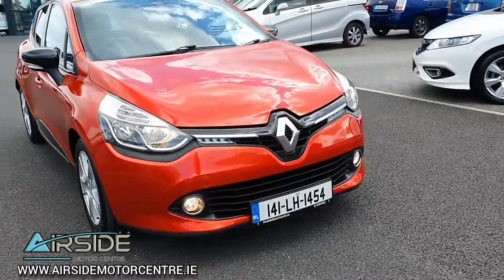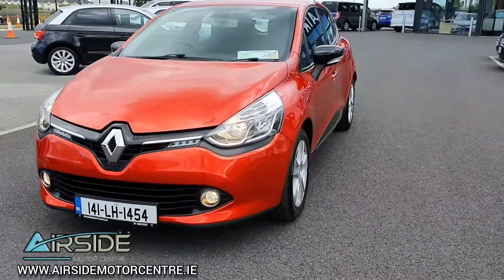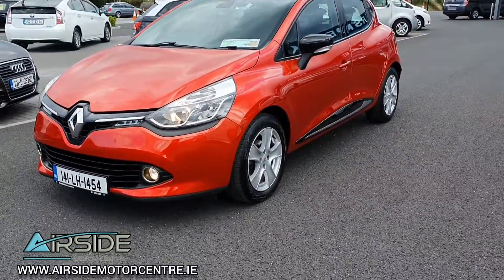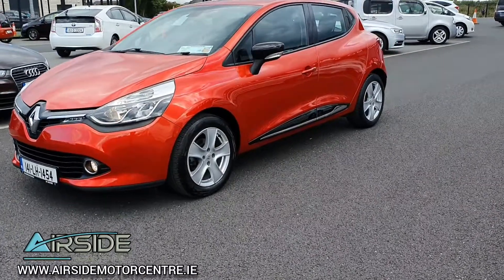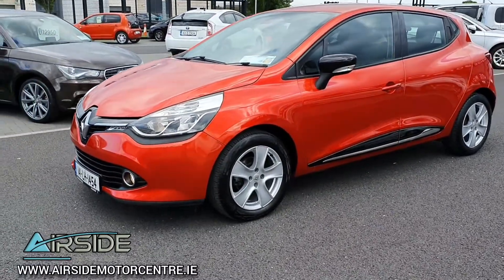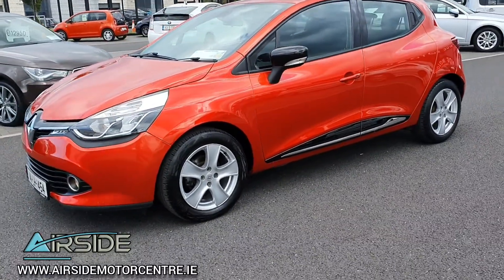Hi guys, it's Stephen here at Airside Motor Centre. I'm just going to bring you on a quick walk around and test drive of this 2014 Renault Clio. As you can see, it's on a 141 registration plate. It's got a 1.1 petrol engine and a 5-speed manual gearbox, and it's in really nice condition inside and out.